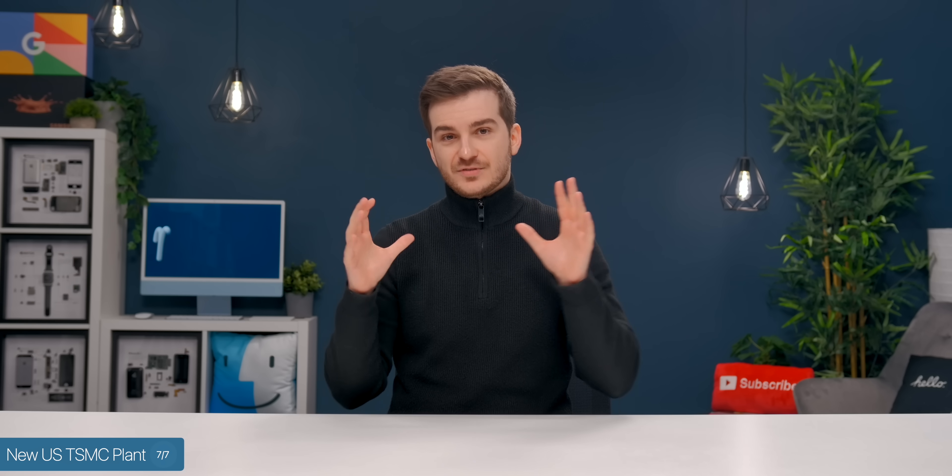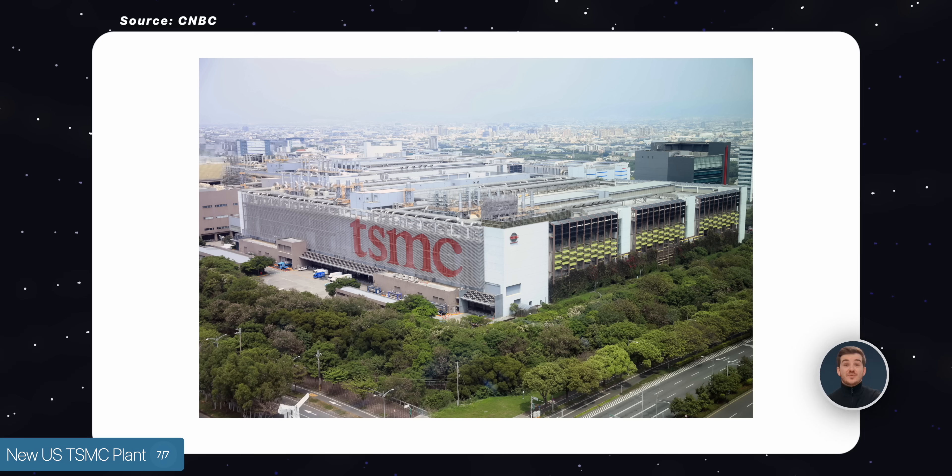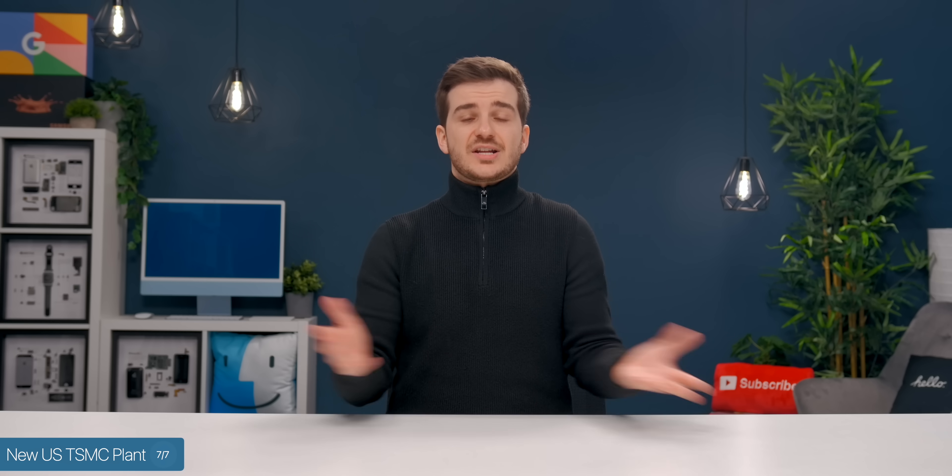The main reason is a potential conflict between China and Taiwan, and because of that, Apple just doesn't want to lose all of its chip manufacturing capability, which at the moment is just TSMC Taiwan. That's why they're doing this — just in case something happens with Taiwan, they want to have the option to manufacture their chips in the US as well.